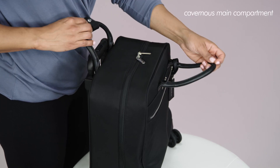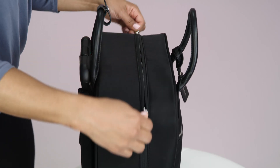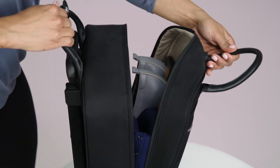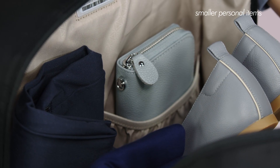The rolling cabin bag's cavernous main compartment accommodates everything you would need for an overnight trip. It can hold a change of clothing and shoes, and features various slip pockets for organizing your tech essentials as well as other smaller personal items.